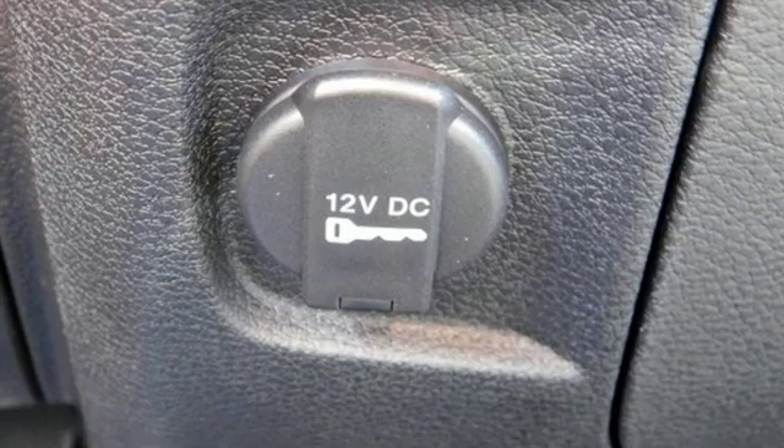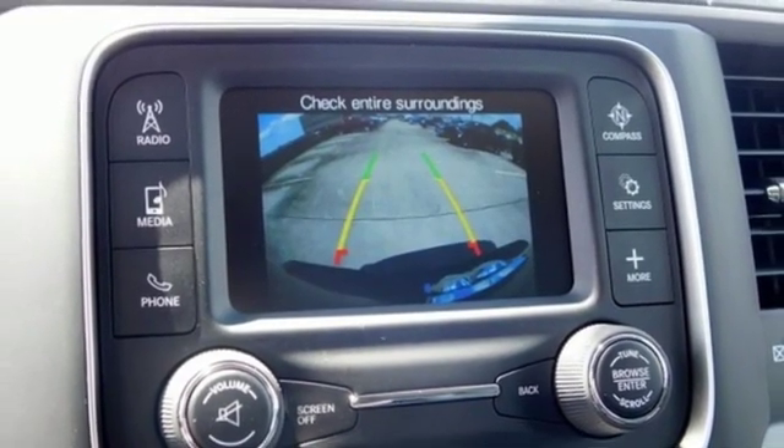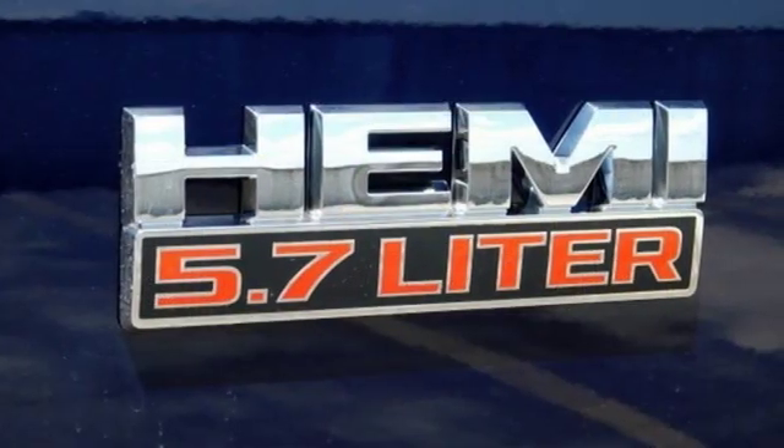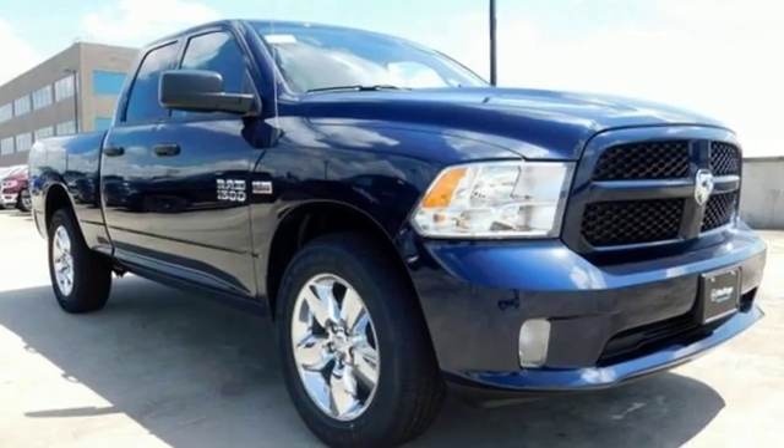Power heated mirrors, air conditioning, active grille shutters, 4-wheel drive with traction control, driver and passenger front and seat mounted airbags, and automatic transmission.